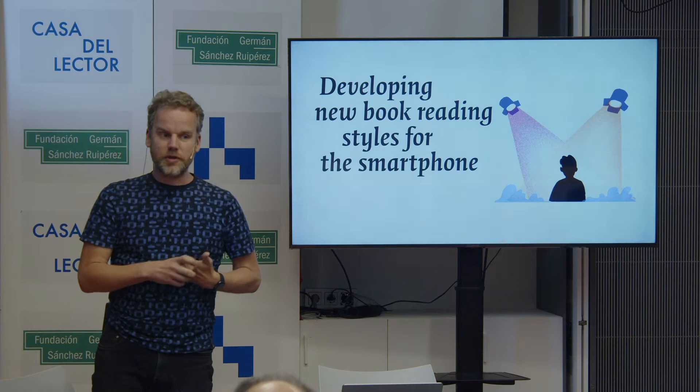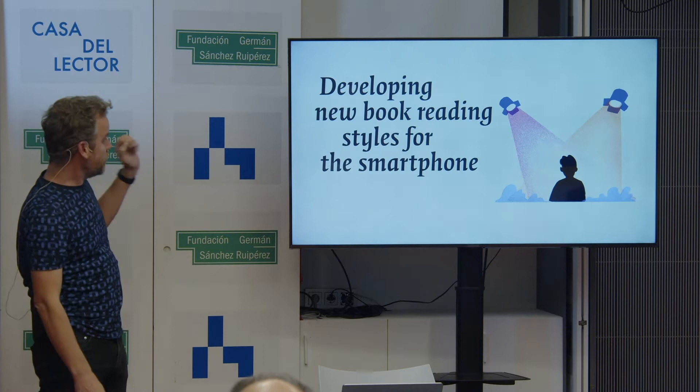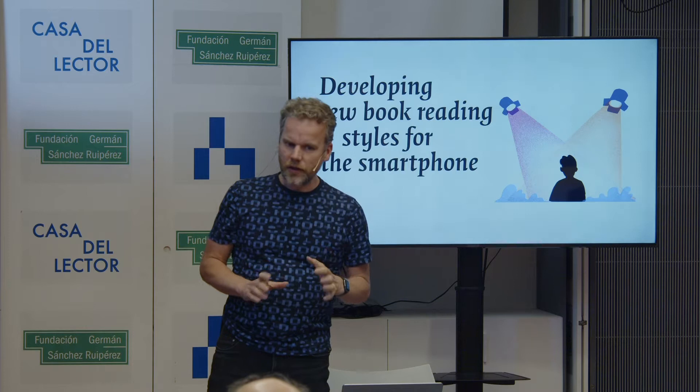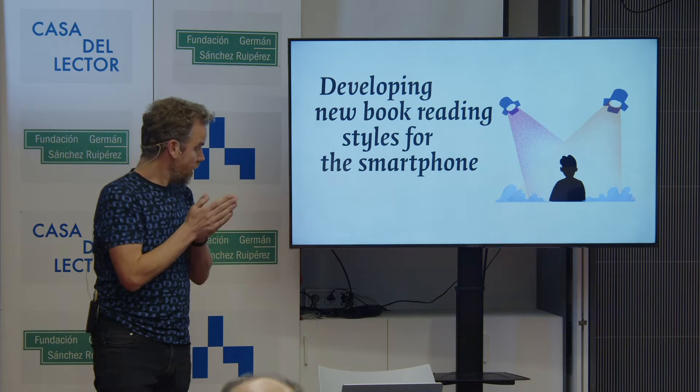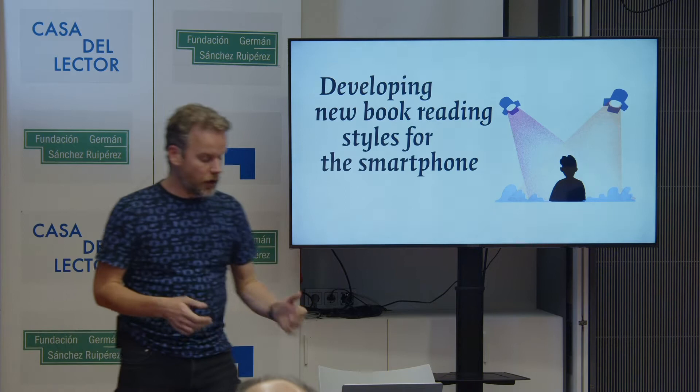Today, I want to share some ideas, some designs with you, following this idea of developing new book reading styles for the smartphone. We're working on a lot of different things at Imer. Today I want to zoom in on a small bit of it. But I want to start with showing you a one-minute video of the whole holistic vision that we have for the app that we are making for the phone. And I hope it speaks for itself.